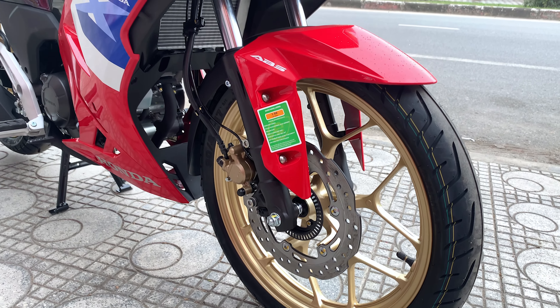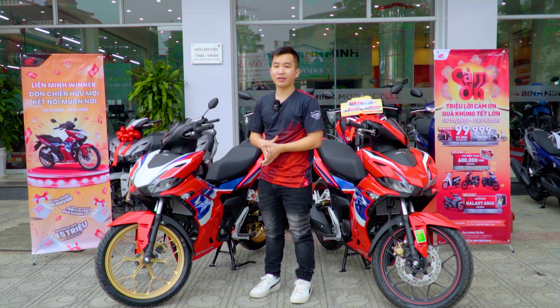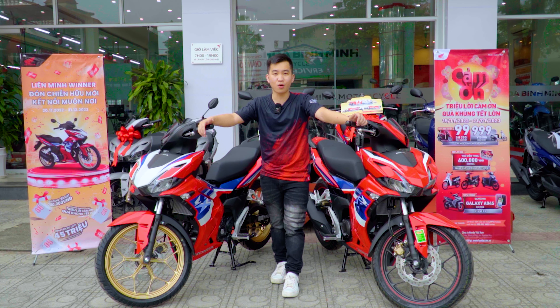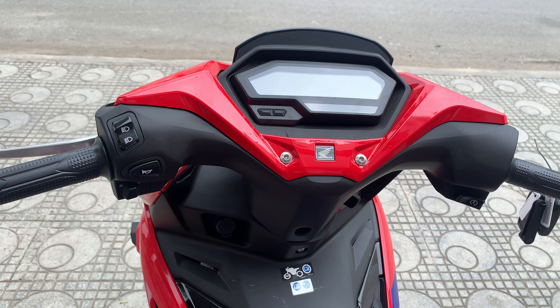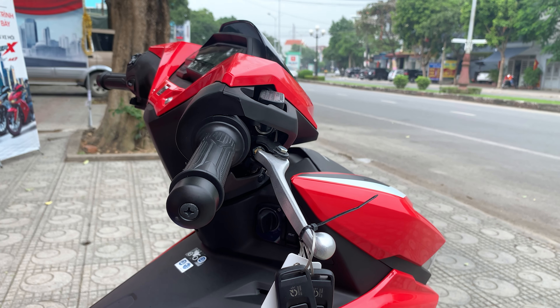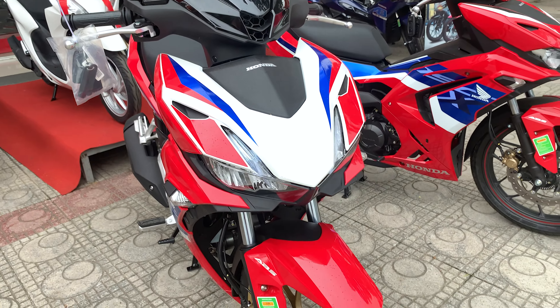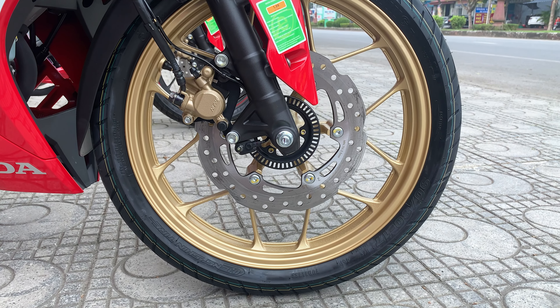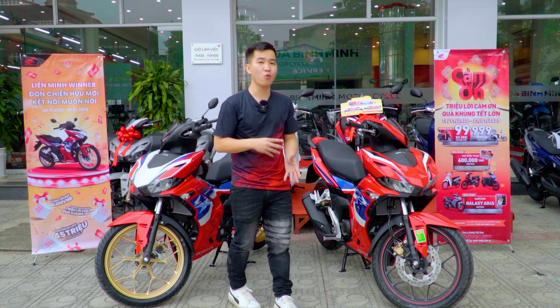Phía trước vẫn được trang bị công nghệ đèn auto tự động sáng cả ngày lẫn đêm, cũng như hệ thống đèn pha LED đồng bộ cho cả xi-nhan, đèn pha và đèn xe. Mặt đồng hồ trước xe vẫn là màn hình LCD tinh thể lỏng nền đèn xanh trắng, nhưng vỏ nhựa sẽ thay đổi tông màu từ đỏ sang đen. Điểm đánh giá cao là màn hình LCD đời mới rõ ràng và sắc nét hơn, hiển thị độ sáng cao, dễ nhìn khi lưu thông dưới trời nắng.